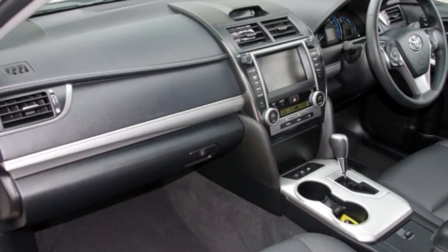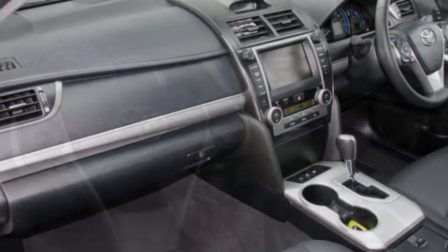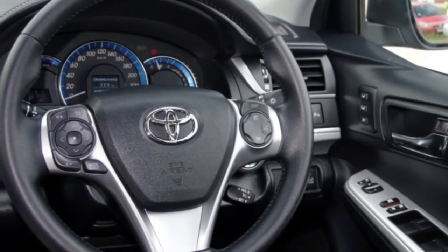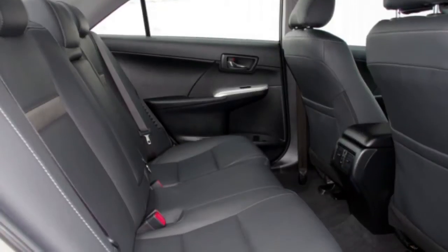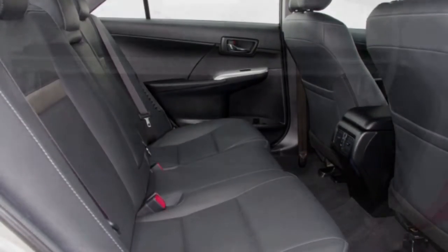The attractive yellow exterior is complemented by its stylish interior. This vehicle has all the features you could dream of: cruise control, alloy wheels, power steering and more.